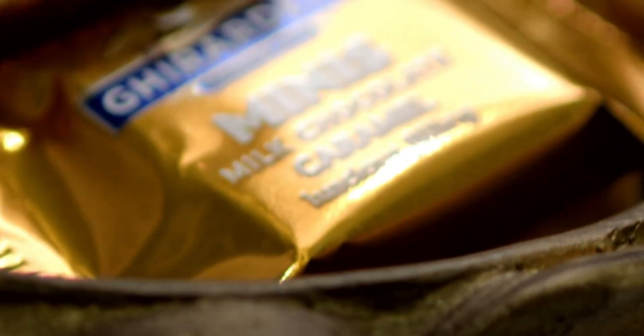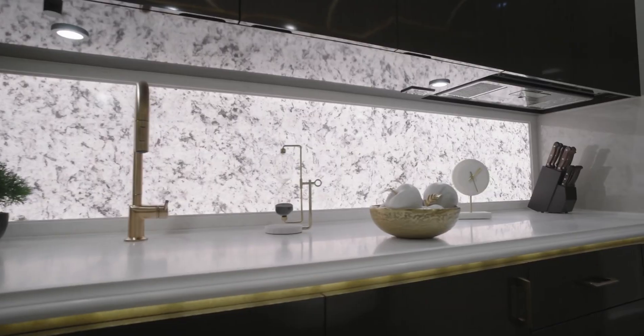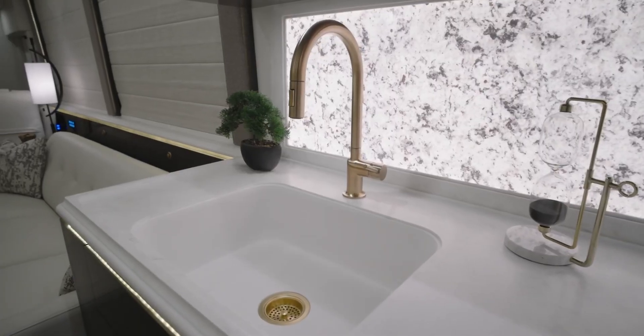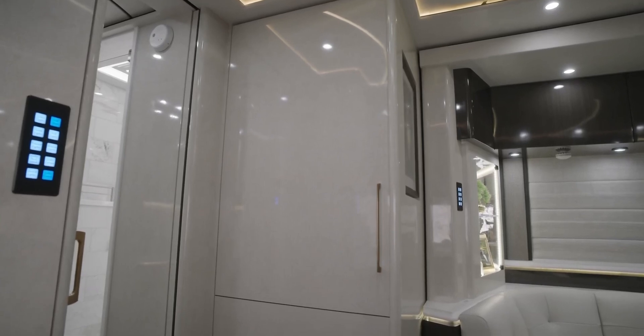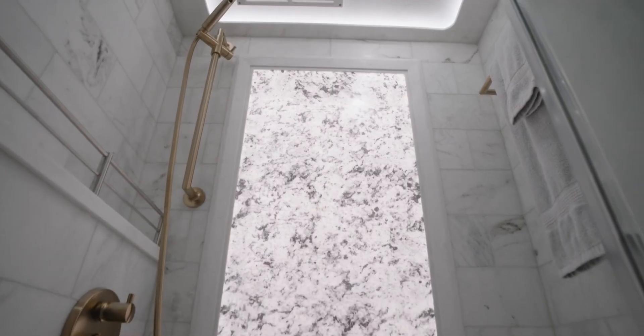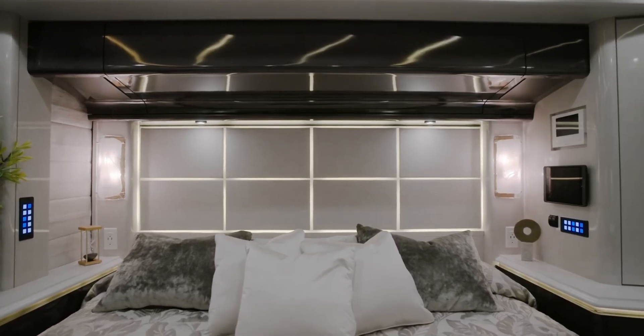Its bold red and silver exterior turns heads, while the interior exudes elegance with a fireplace, patterned carpeting, leather seating, gold accents, and soft ambient lighting. Advanced technology elevates the experience, featuring a Crestron surround sound system, Gerard automatic awnings, and a 20-kilowatt Kohler generator.